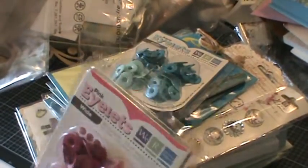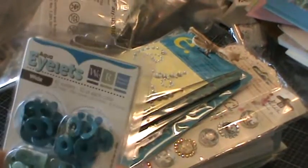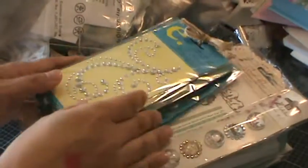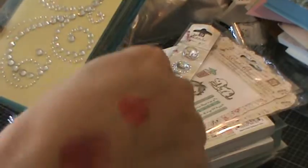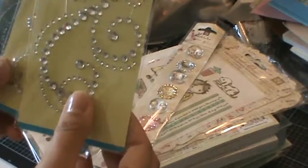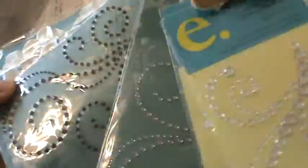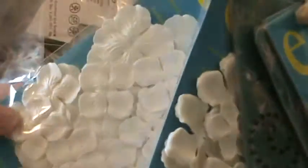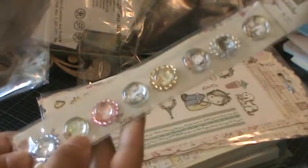I also got some bling bling — sorry for the stamps, my daughter and I were playing with the stamps. I needed some of these, I was running out: Elin and Prima. I also got some black ones and some more of the white flowers and hydrangeas.